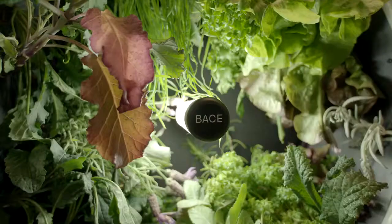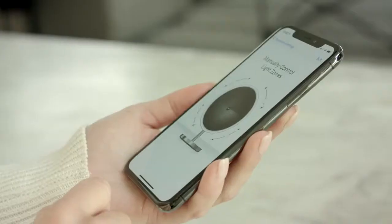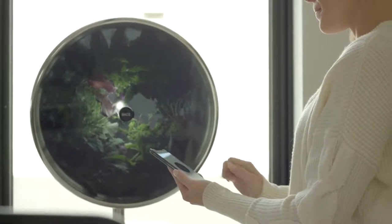Sometimes different species of edible plants thrive under different lighting conditions. For this, we separated the light tube into four zones that can be independently controlled based on what you're growing.